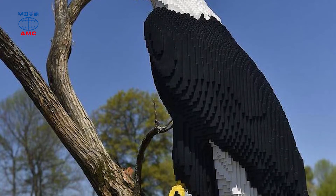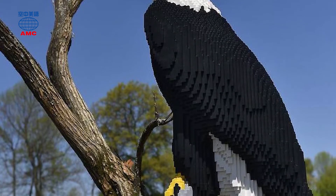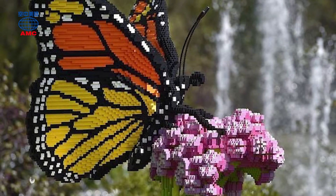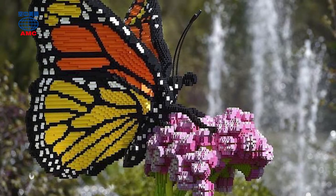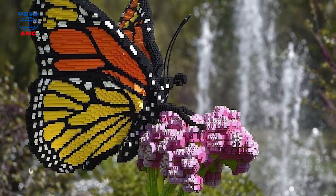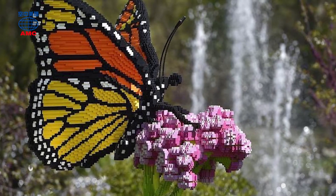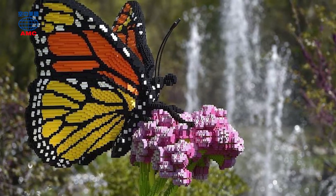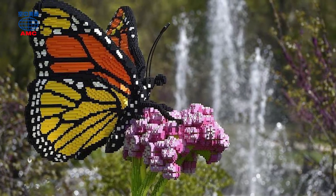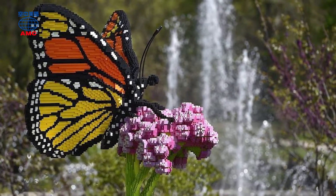Sean Kenney took that advice to heart. The 44-year-old artist makes his living playing with Lego bricks. Many places have displayed his life-sized cars and detailed model cities. One of his projects is called Nature Connects, Art with Lego Bricks.